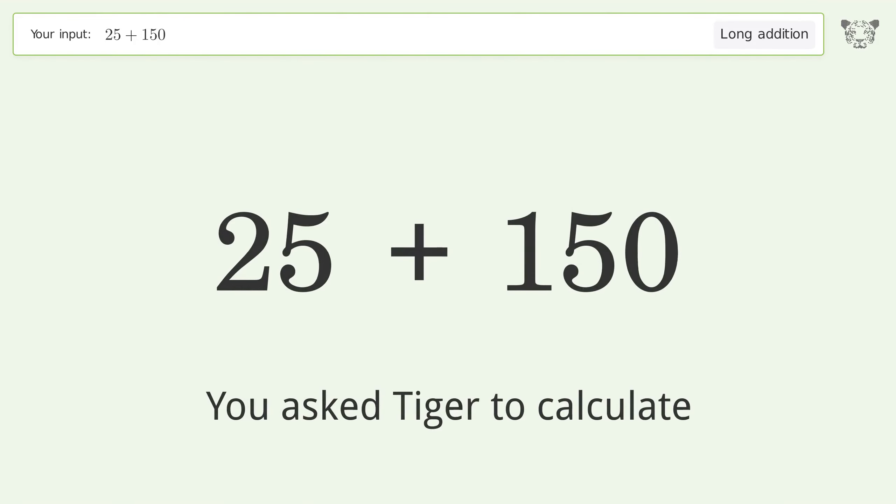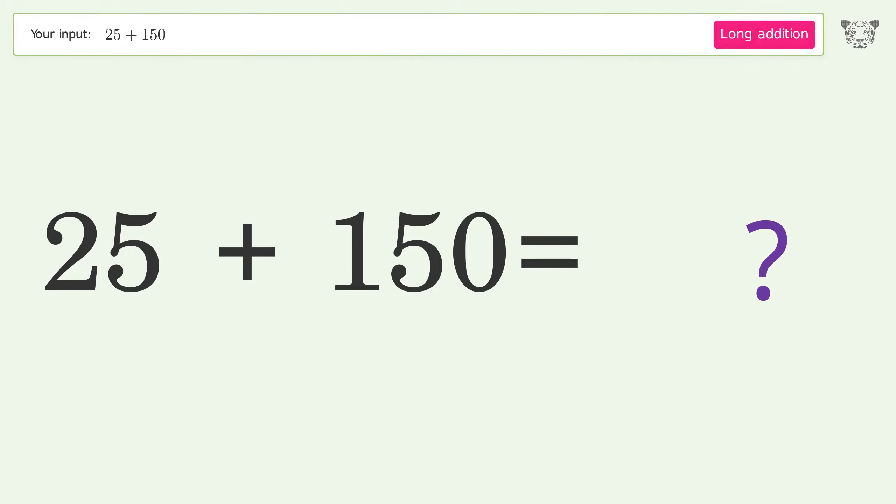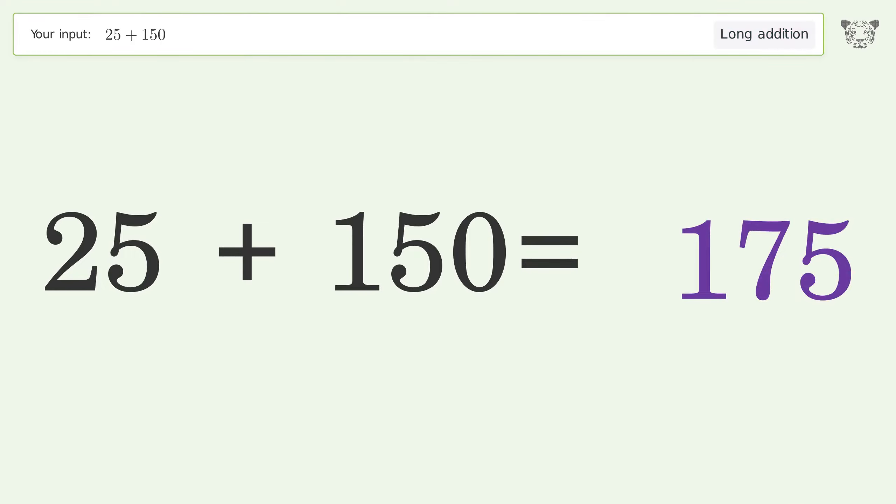You asked Tiger to calculate. This deals with long addition — the final result is 175.